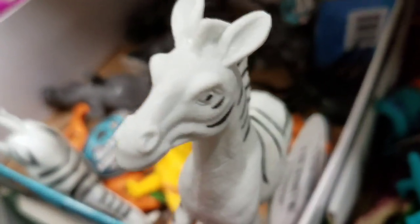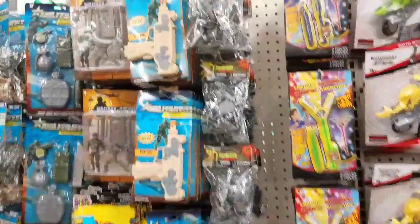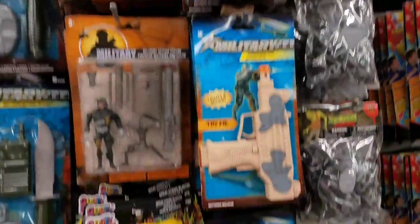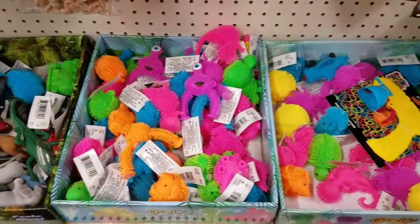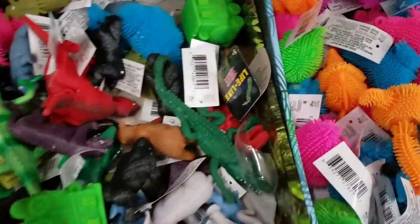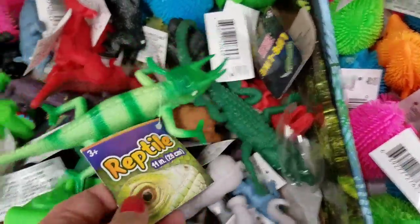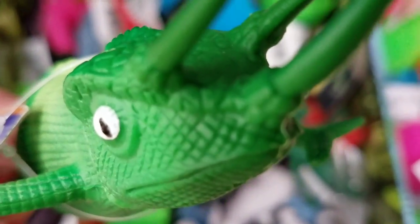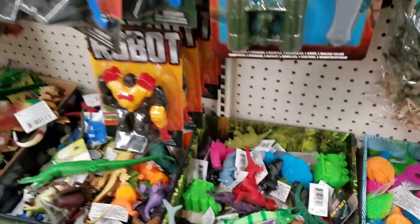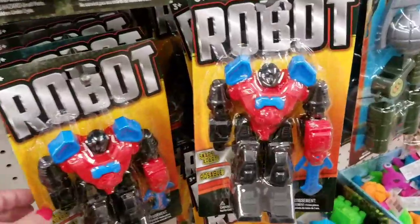All the little animals. Even things for projects — for science for the kids as they get older in school, this is a great section to look in. Those things skeeve me out — I'm a germaphobe with all those little nodules that can get dirty. I think you probably run them under the sink, but no thank you. What kind of reptile is that? Can you guys name what kind of reptile that is? I have no idea. Little robots too.